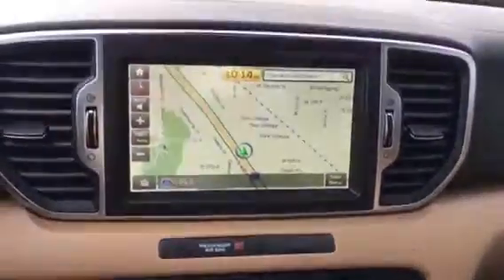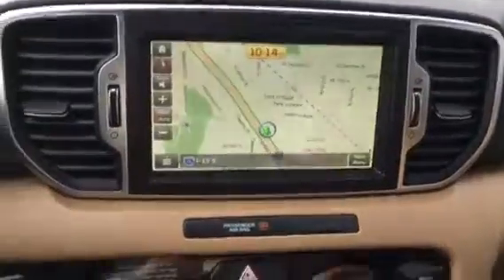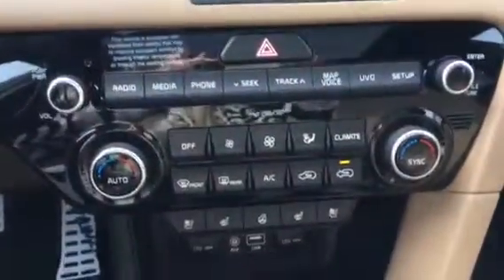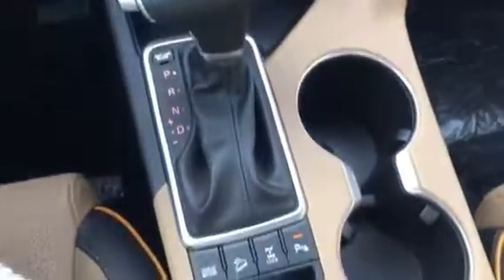I'm also going to put it in reverse so you can see the backup camera — kind of cool. And then you've got your climate controls right here. And then I'm going to turn around and show you the back, and then this awesome, amazing sunroof, which I think is one of the best parts of the vehicle.